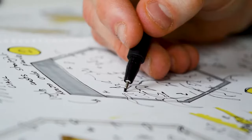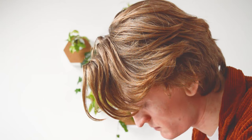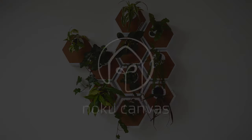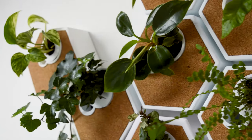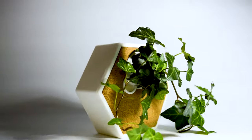Over lockdown I began looking for new ways to bring nature into my home so I developed the NOKU canvas. A self-watering mini green wall for the home that brings your plants up to eye level helping to make them the most interesting thing in the room.